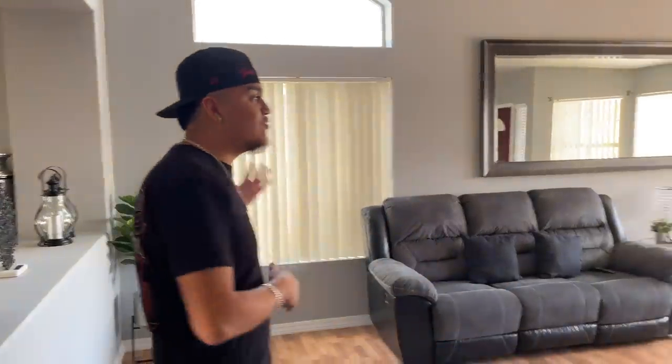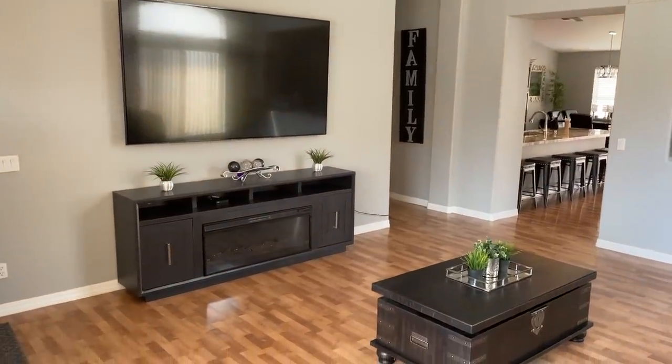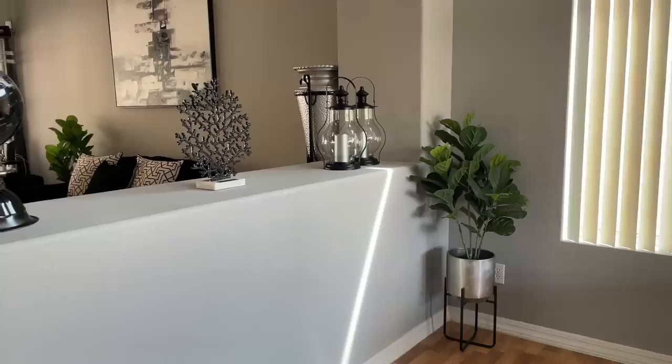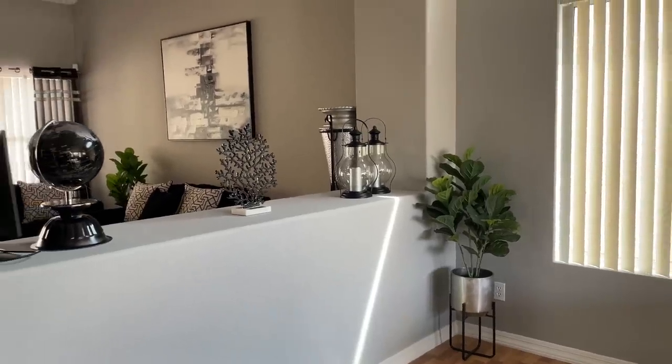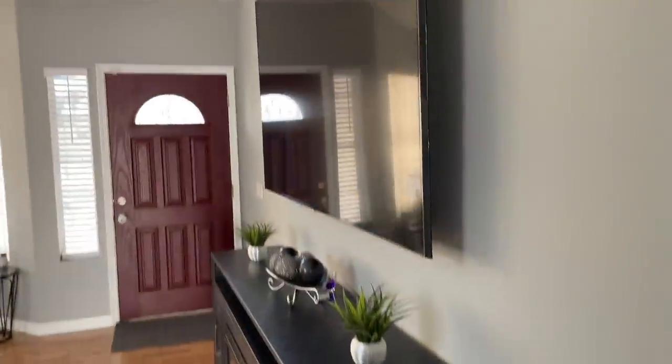We're going to start with the first living room, honestly one of my favorites. As you guys can see, this whole living room got completely remodeled — from paint to accessories to TVs, couches, everything got redone in this living room, except the floors like I mentioned.